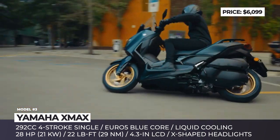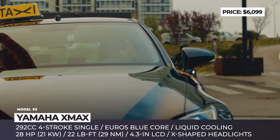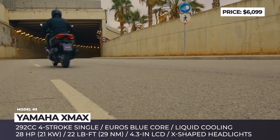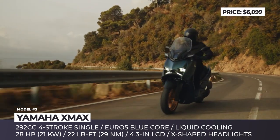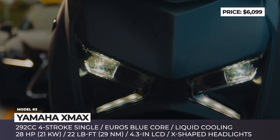The seat was reshaped for improved ergonomics and easier leg reach to the ground. This mid-weight scoot is powered by the BlueCore single-cylinder four-stroke engine with 292cc displacement and Euro5 standard. The upcoming Yamaha X-Max 300 is equipped with a stylish new 4.3-inch LCD instrument panel that is now fully connected through the free MyRide app.